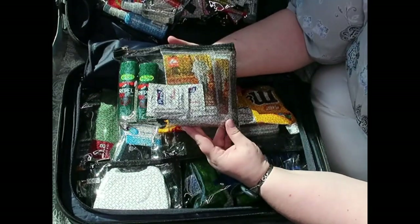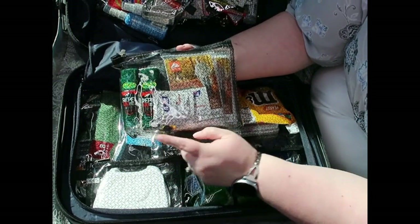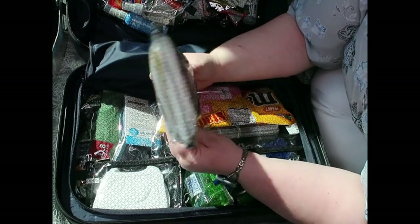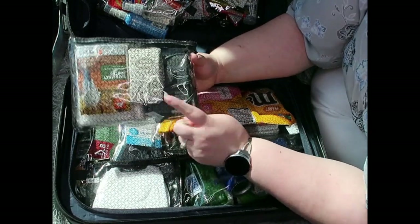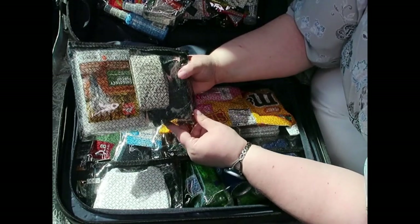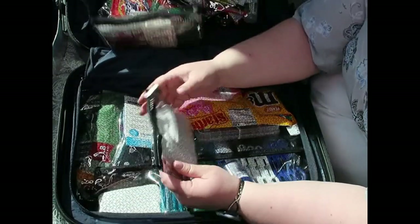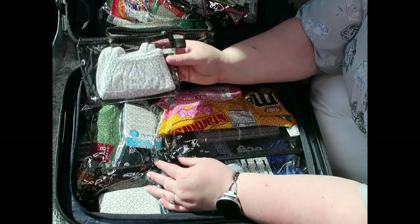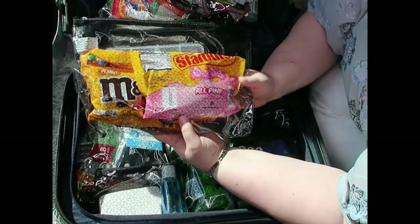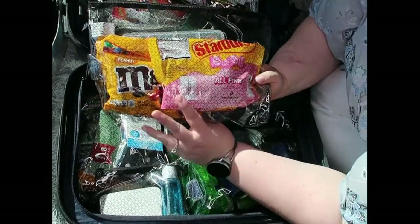This pouch is for taking on excursions — we've got some bug repellent, ponchos, more antibacterial wipes, tissue, and a battery-operated fan that hangs around your neck to keep you cool. We've also got the all-important masks. And here we've just got some snacks because it's nice to have a taste of home.